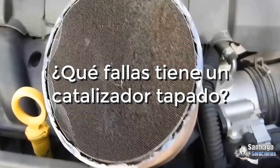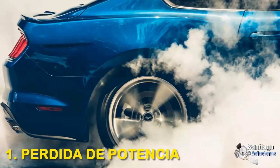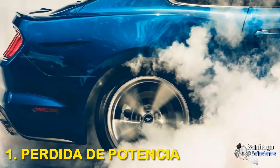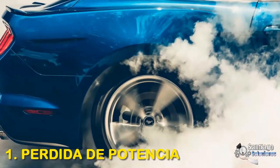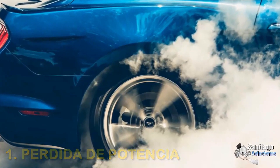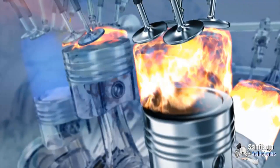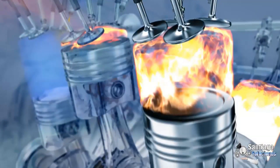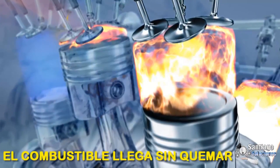This is how we know that the catalytic converter is clogged. 1. Loss of power: One of the most obvious symptoms of a catalytic converter in bad condition is the loss of engine performance. It is mainly noticed when the engine is idling and during acceleration. It occurs when the combustion process is not efficient and the fuel reaches the catalytic converter unburned.